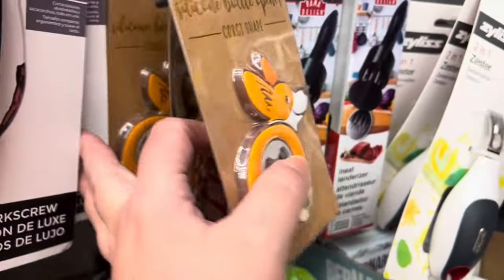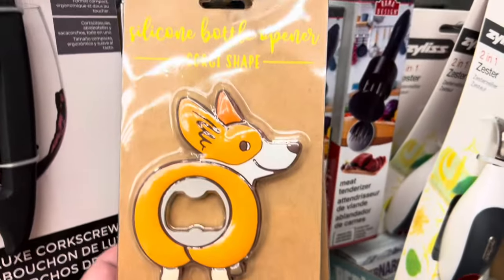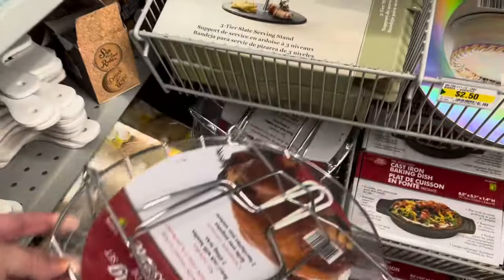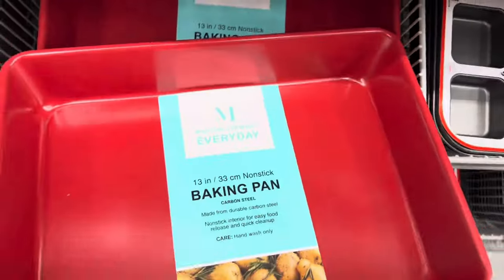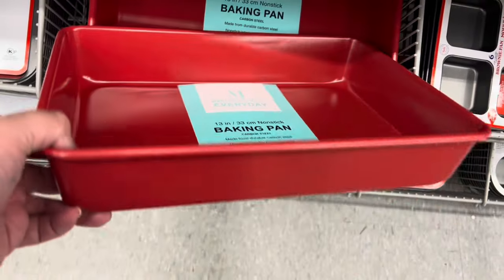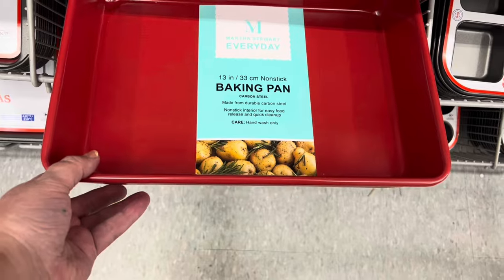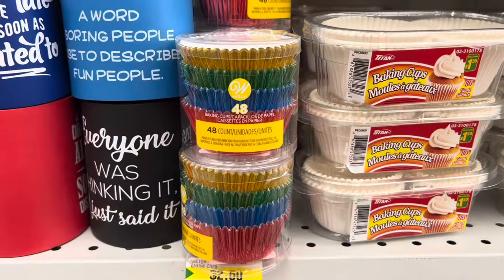I found this fox bottle opener — so cute! They also had the roasting set: a turkey roasting rack with handles and two serving forks. I came across this Martha Stewart brand baking pan, 13 inches, in red.